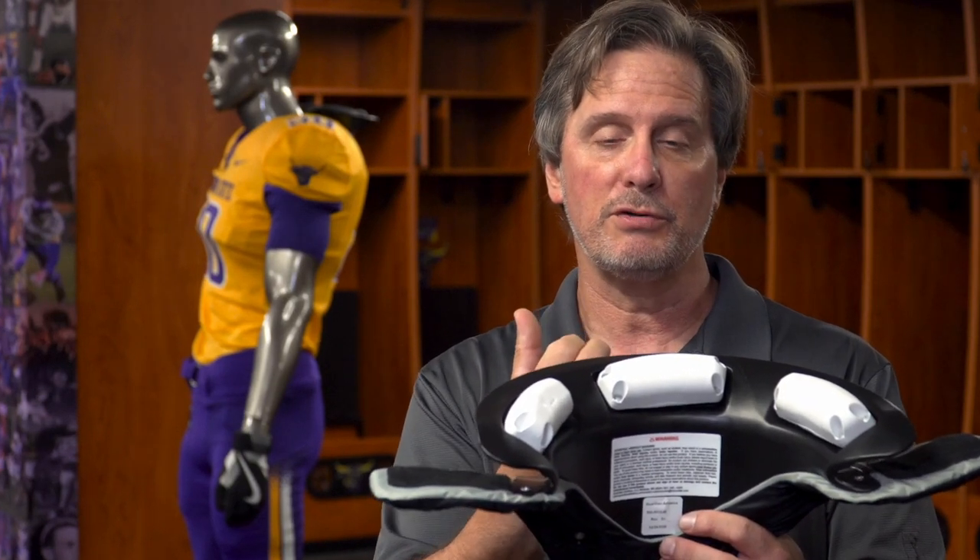If you play football, you should be wearing Kato Collar, as this safety device goes beyond the helmet to provide additional protection against the forces and mechanisms which cause concussion and neck injuries.